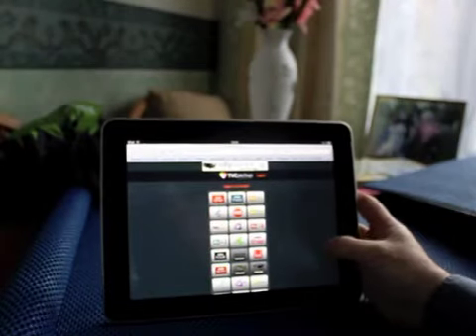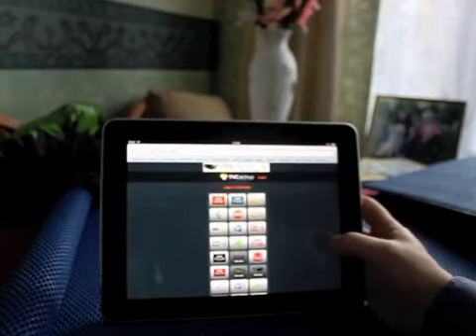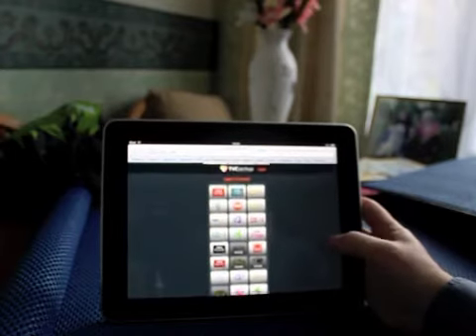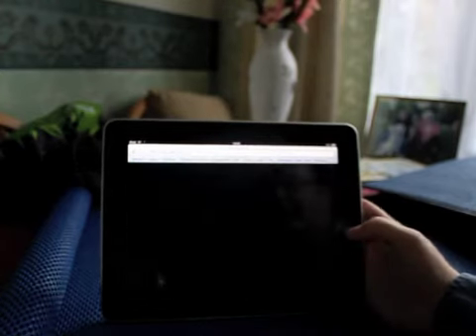A lot of you have probably used this — I've reviewed it for PSC before. TV Catch Up: you just put that on your home screen, and it's iphone.tvcatchup.com. Works very, very well on the iPhone as you probably know. Just going to show you how that works on the iPad.